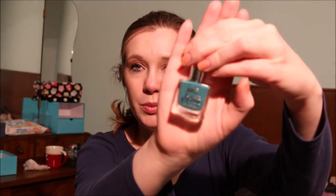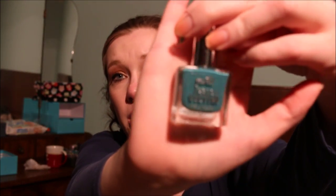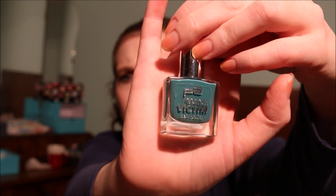Then I have another P2 Carbic nail polish in Groovy — a dirty teal shade. I'm going to pass this along because I just don't reach for it often enough.